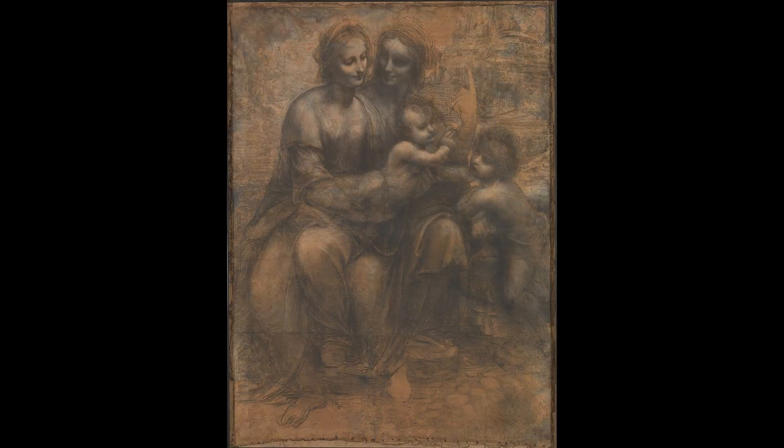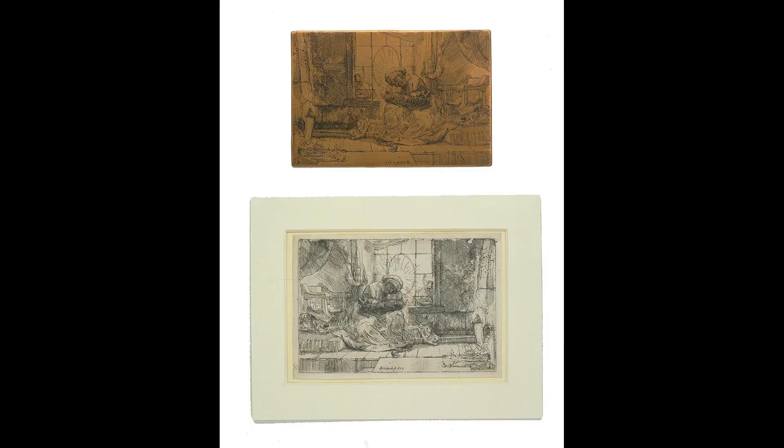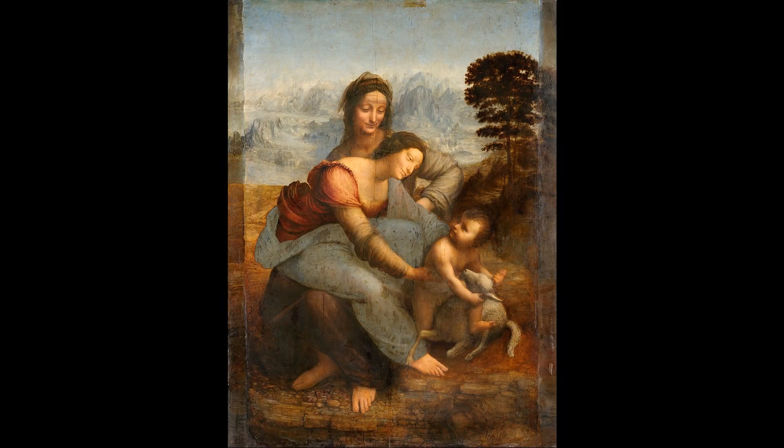The Virgin and Child with a Cat is an etching made in 1654 by the Dutch artist Rembrandt van Rijn, 1606–1669. The Victoria and Albert Museum has in its collection one of the earliest impressions of this etching and the actual copperplate from which the image is taken.